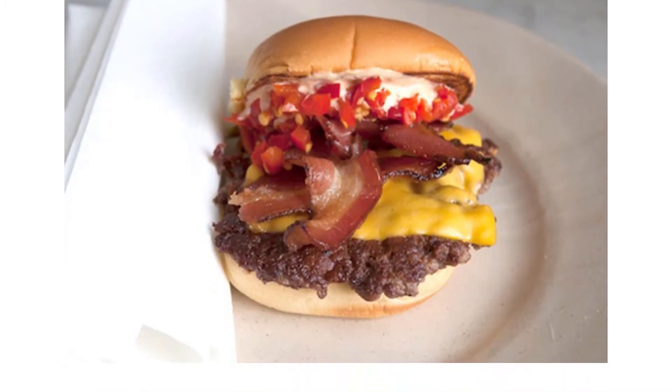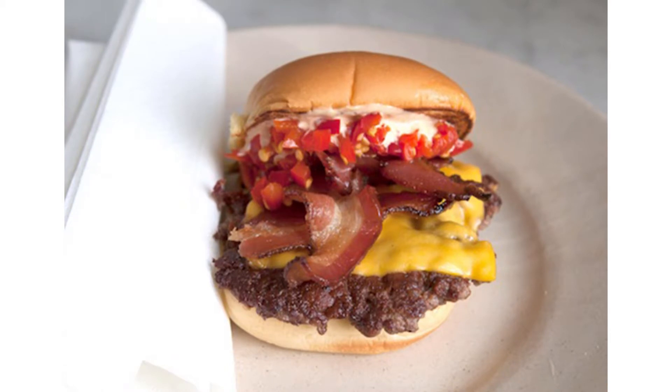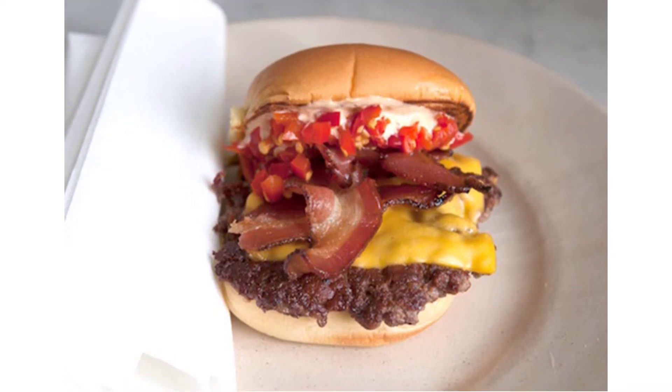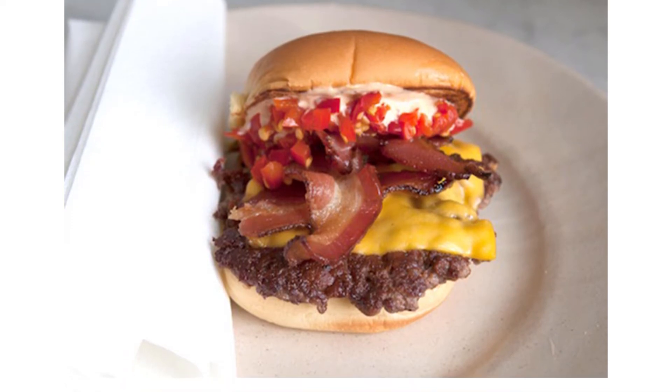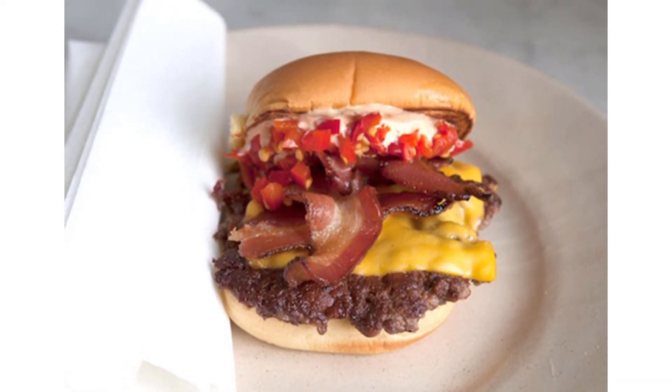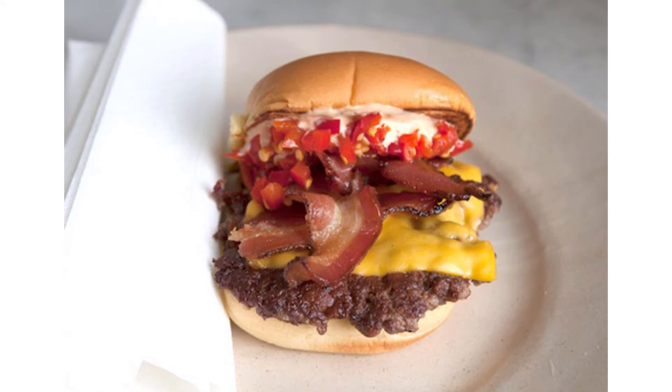Number 7: Shake Shack Double Smoke Shack Burger. Of course, there are healthy fast food burger choices like a single hamburger, but this double smoke shack with bacon, cherry pepper, and shack sauce is one of the most fattening options. The sandwich alone has 930 calories, but paired with a side of fries and a peanut butter shake, this fast food lunch comes in at 2,240 calories, 55 grams of saturated fat, and 3,170 milligrams of sodium.